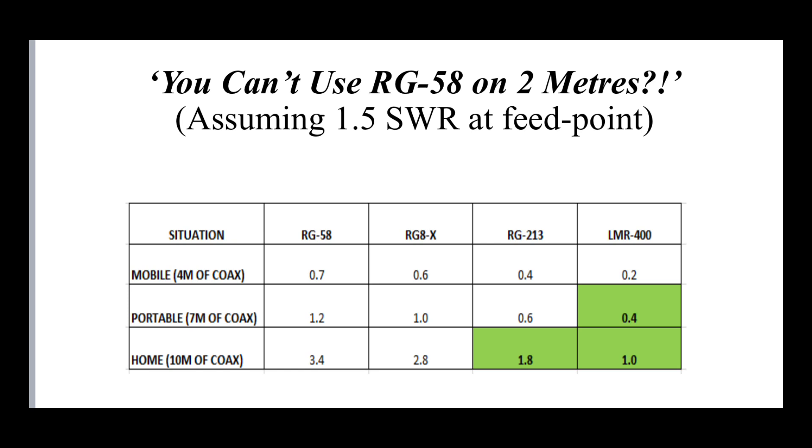Looking at the portable scenario — up a hill with a short antenna on a five or six meter fiberglass pole, the base of the antenna about four meters above ground, using about seven meters of coax. With RG58 and a 1.5:1 SWR at the feed point we're losing just over a dB — 1.2 dB. Even swapping to RG213, we're only about half a dB better off. That's why you see SOTA operators happily using RG58, because the difference is pretty negligible over that short run.